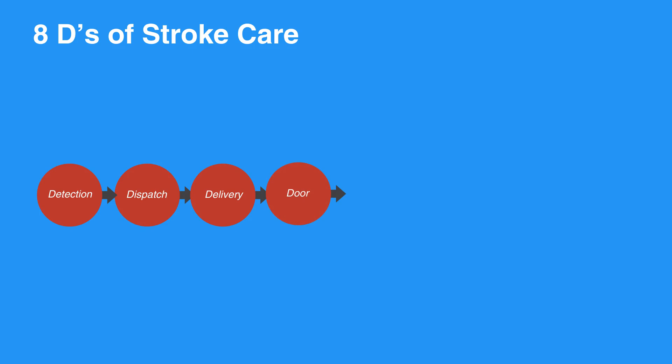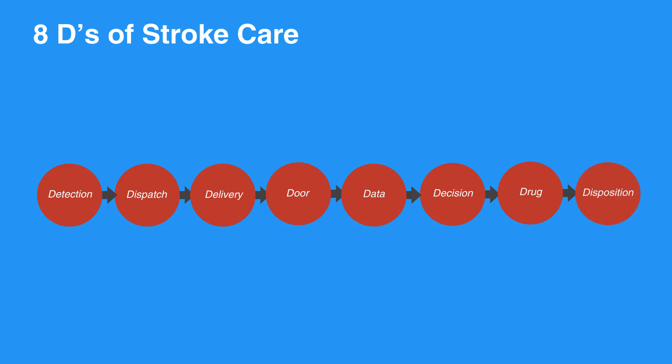Door refers to transport to stroke center, which should be done within three hours of symptom onset. Data includes rapid triage, evaluation, and management in the ED. Decision involves stroke expertise and therapy selection. Drug involves fibrinolytic therapy and intraarterial strategies. Lastly, disposition is rapid admission to the stroke unit or critical care unit.